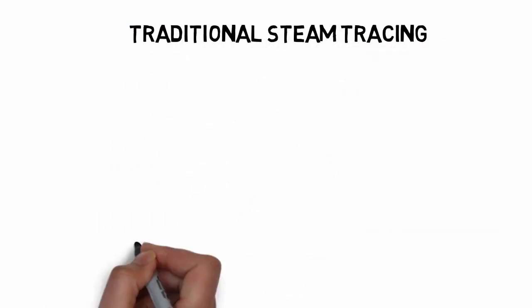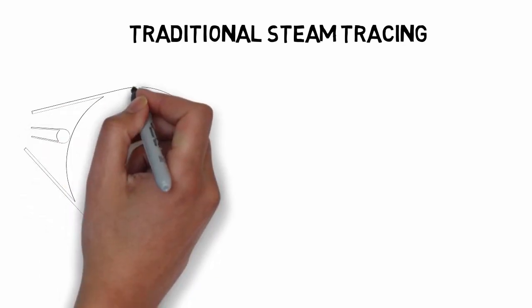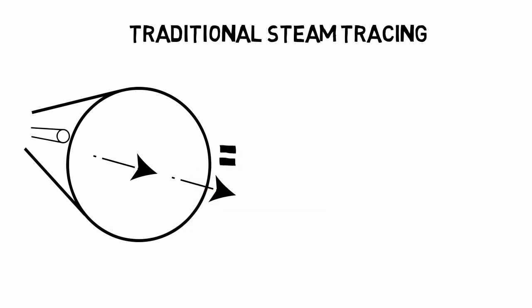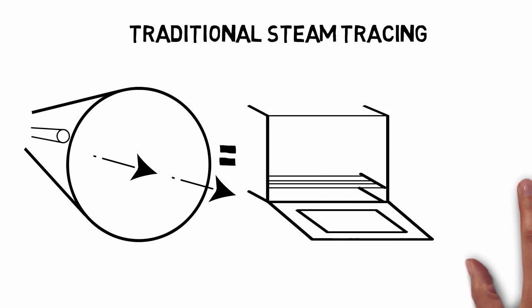With traditional steam tracing, tubing is attached to the outside of the pipe carrying the process material. Steam flows through the tubing, warming the pipe for process flow. Because the tubing is round and the pipe is round, heat is transferred through air, which makes the process inefficient.